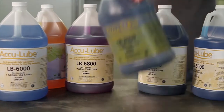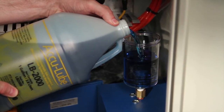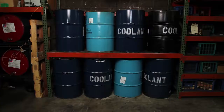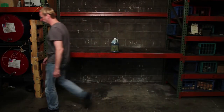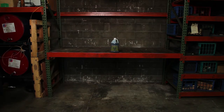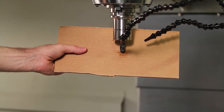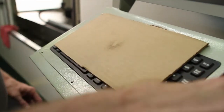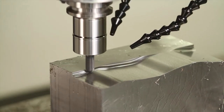On average, only two ounces of fluid per eight-hour shift is all you need. One gallon can last three months, while recycling cost and cleanup are virtually eliminated. Acculub's precision applicator provides just the right amount of lubrication directly to the cutting edge, helping remove more material in less time and extending tool life.